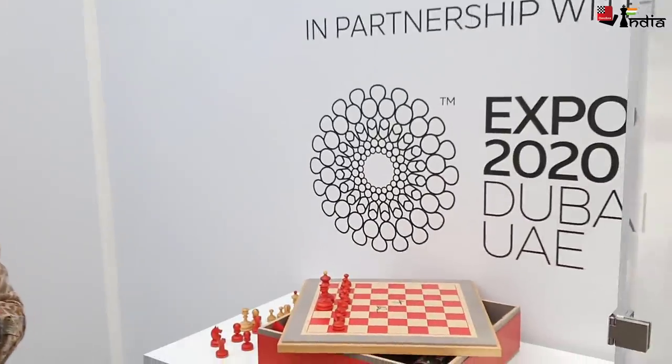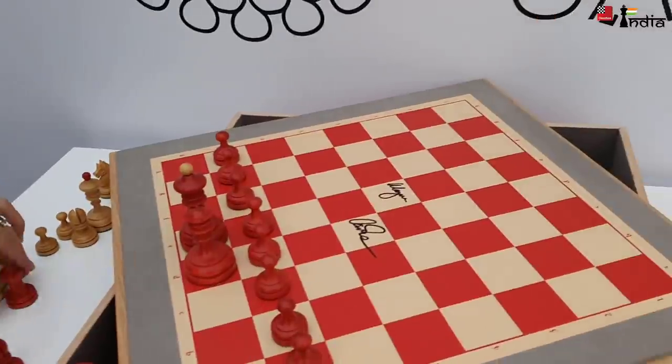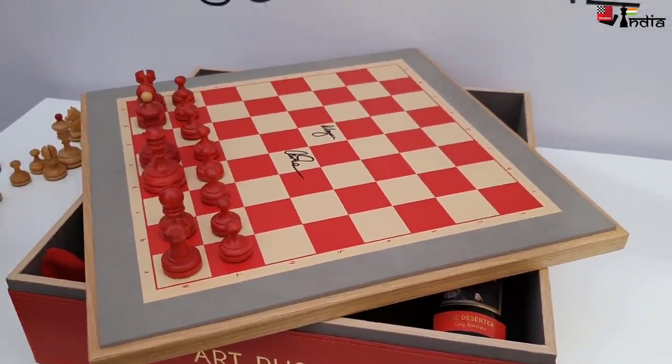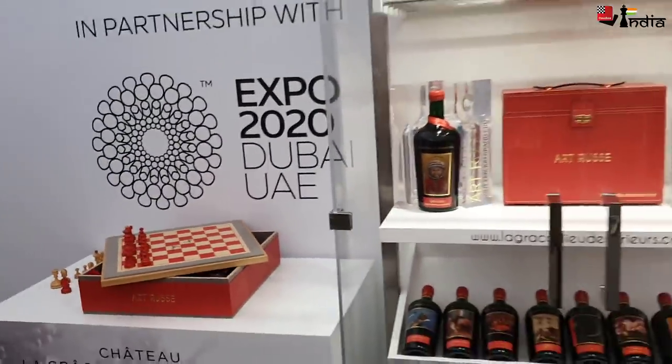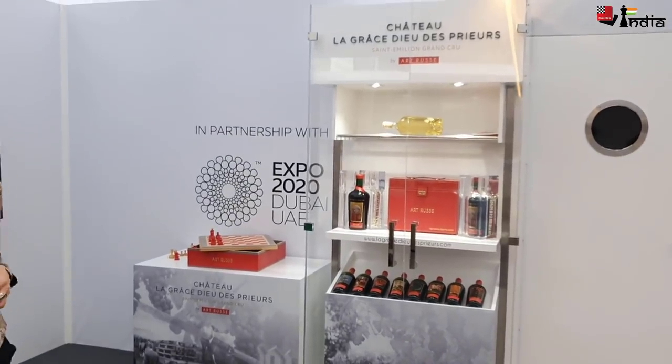That would be great for chess if this design wins! Thank you so much for showing us this — beautiful chess pieces, chess board, and a wine set inside, beautifully done.